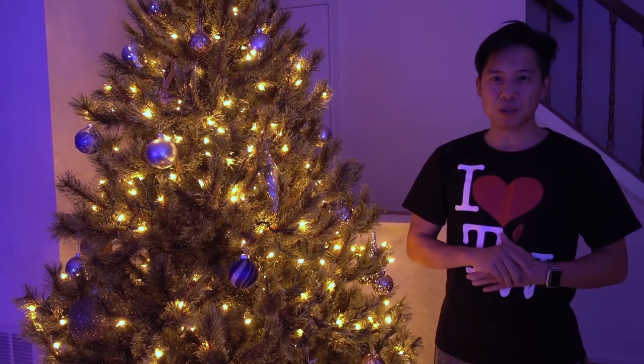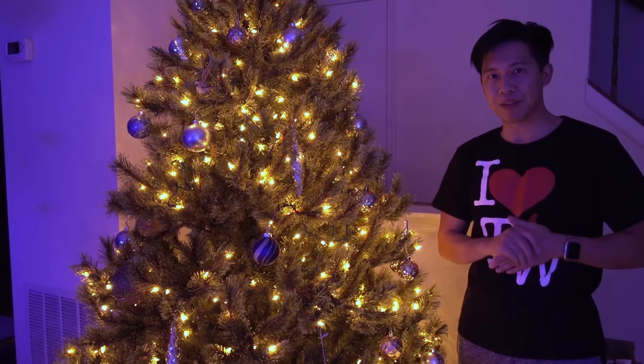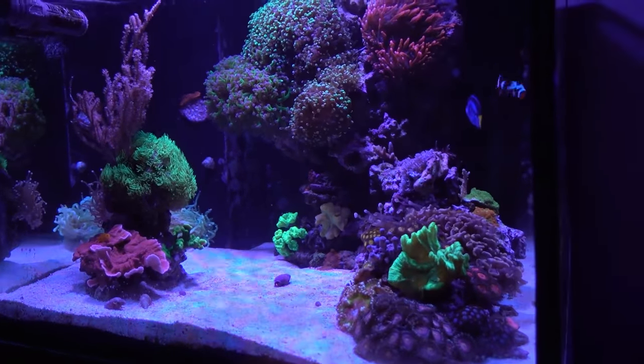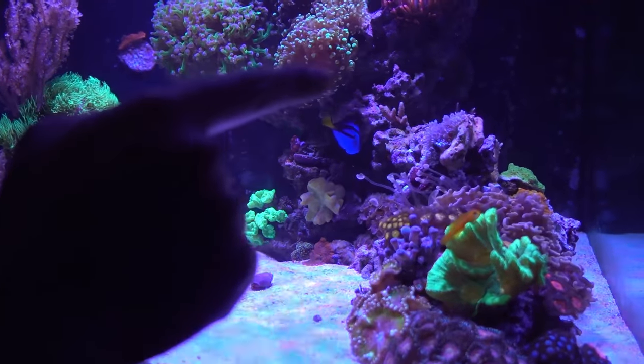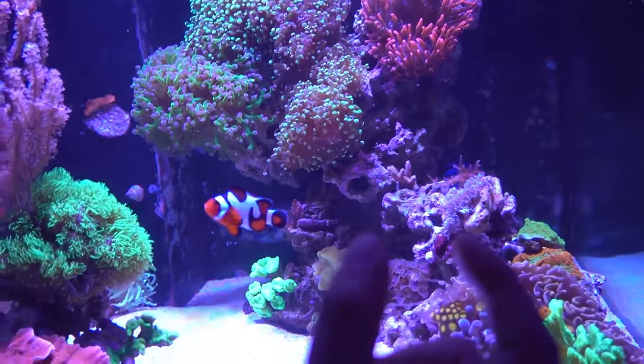In my reef tank there's really good days and really bad days, and today unfortunately is one of those really bad days. I promise I'll share everything with you guys so let's get right down to it. We're going to talk about the 45 gallon tank first. As you can see it's missing quite a few things — namely over at the top right corner there used to be a pretty sizable SPS colony that's gone.